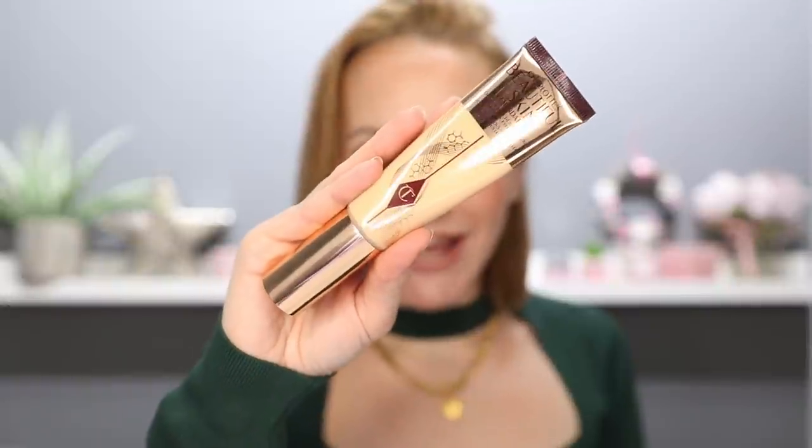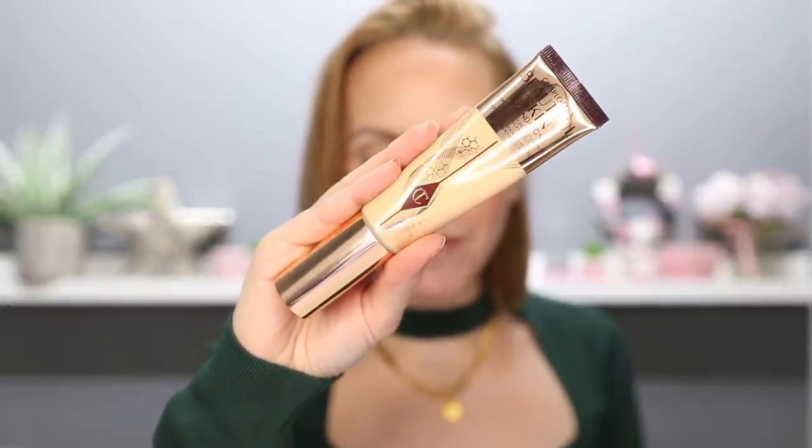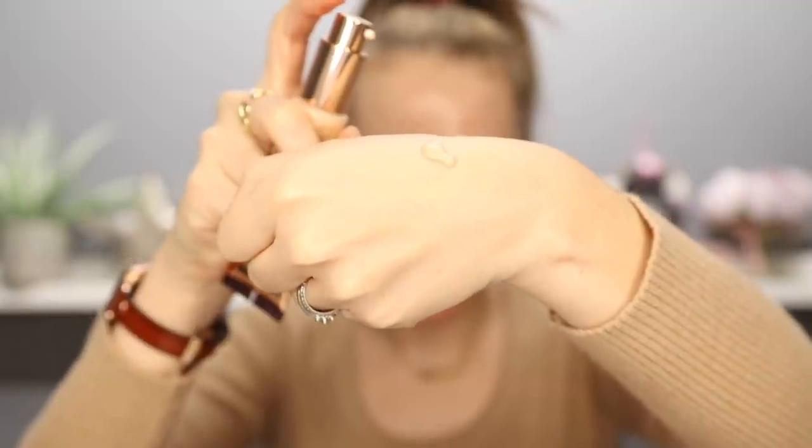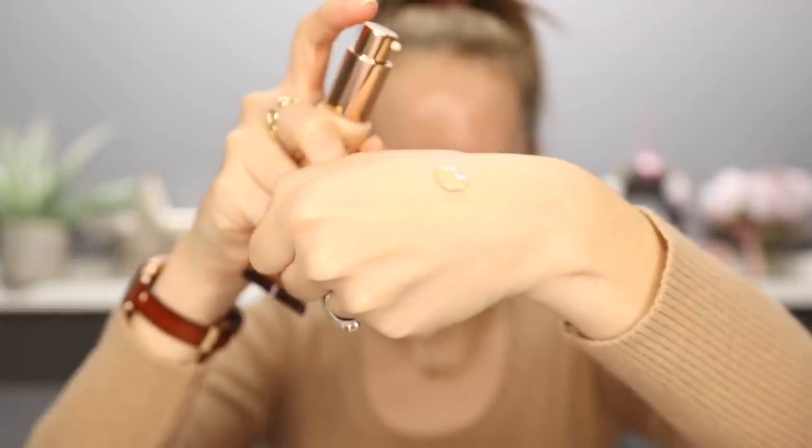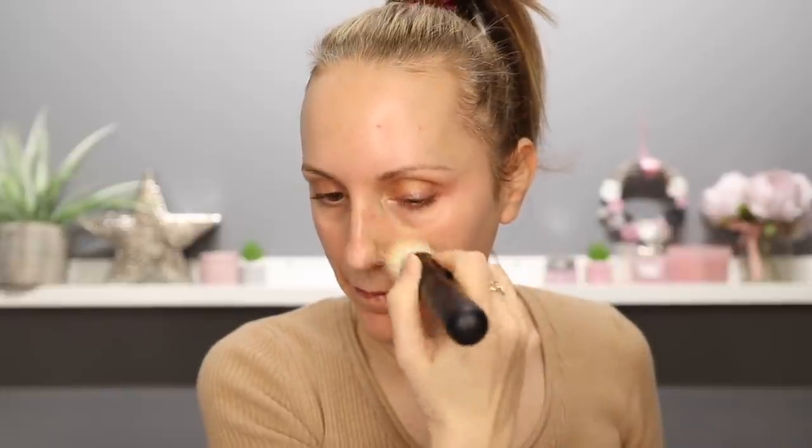Coming in at place number three is the Charlotte Tilbury Beautiful Skin Foundation. This has the heaviest consistency of all four foundations but it didn't feel heavy on the skin. You do have to be careful how you apply this — you must apply it in very thin layers, otherwise you get into a bit of a cakey mess. This is the most radiant out of all four formulas. It was airbrushing and smoothing if applied with a sponge, which is definitely my method of choice. If you apply too much at once, it does travel into smile lines, so thin layers is key. This is not one for anybody with seriously large pores that they want to hide because it does increase the visibility of those pores — it is so, so radiant.